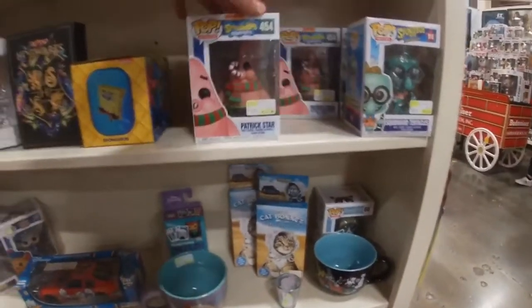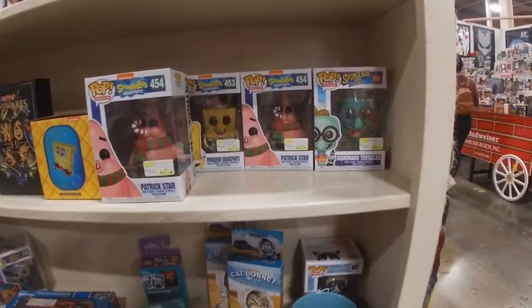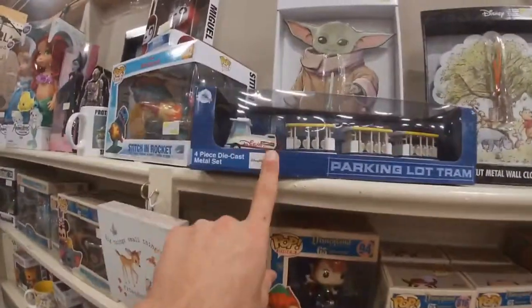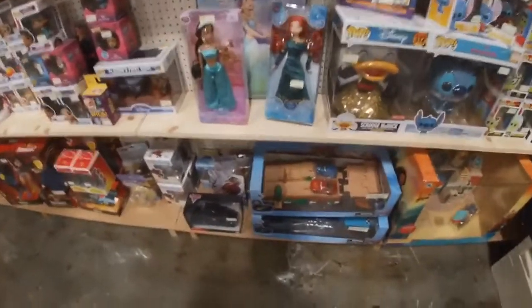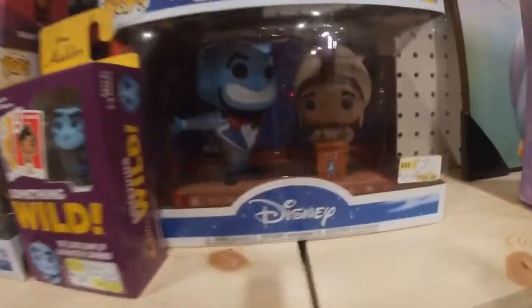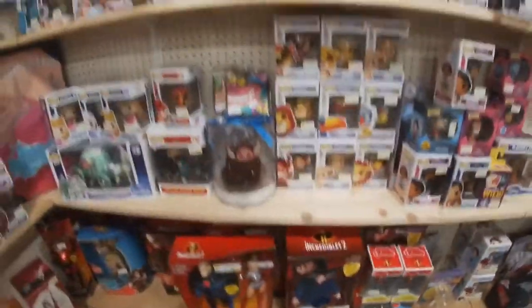We got SpongeBob Christmas figures, Squidward Tentacles from the movie Sponge on the Run, we got the park tram. That's really cool - Aladdin's first wish pop, and then the live-action version. They got a little bit of everything. Let's try and find the other booth now.